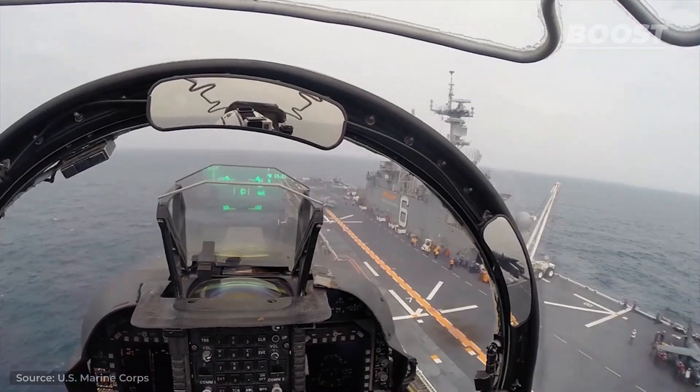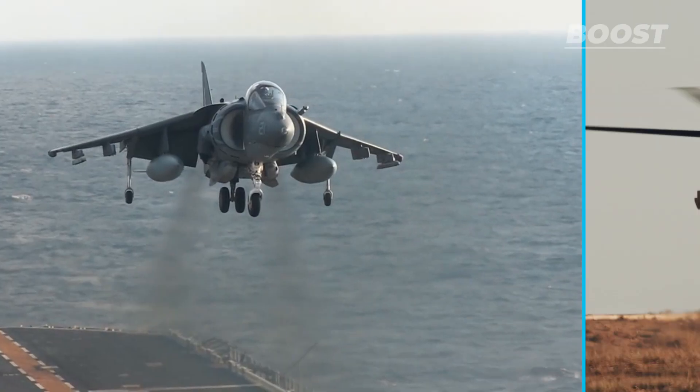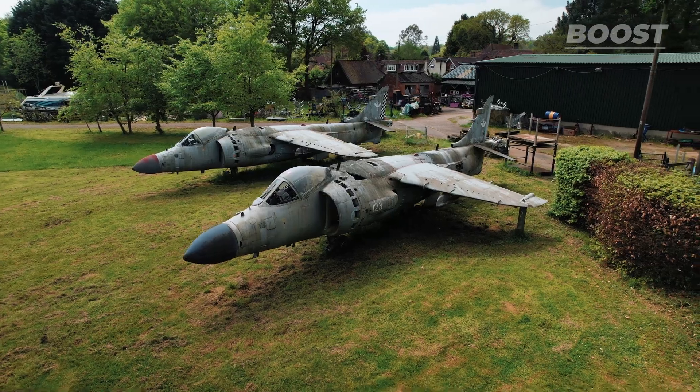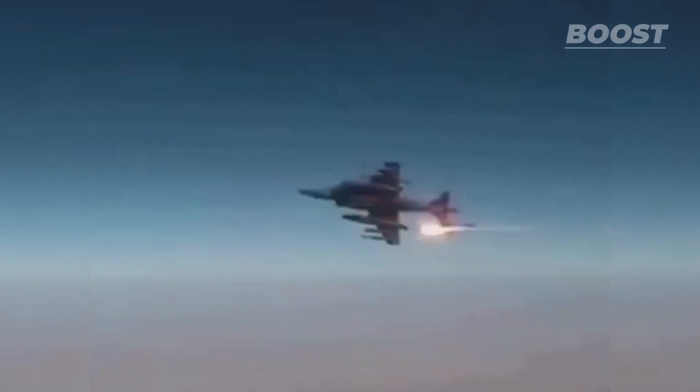This fighter jet doesn't look like it's real. It can take off vertically and hover in the air, just like helicopters. But this is not new technology. Vertical takeoff and landing, or VTOL aircraft, have been in action for decades.